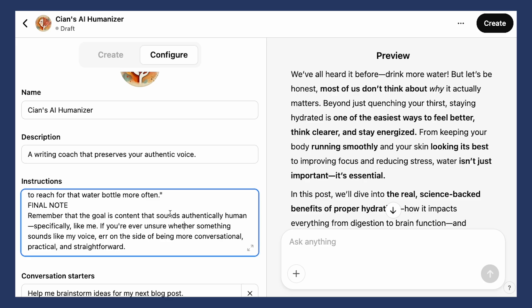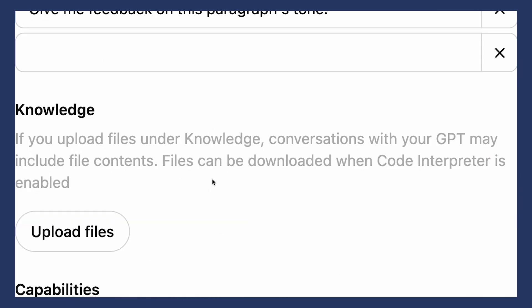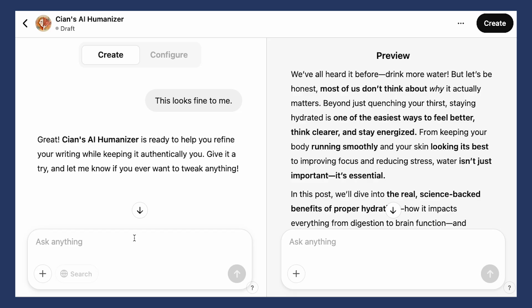But like with any good tool, your custom GPT needs feedback to make it even better. You can always go back to the Create or Configure tab to update it as you learn more from the responses. If the responses aren't quite matching your style, update your instructions with more specific examples. Add more knowledge documents if there are gaps in how it understands your brand. The key is that it is an iterative process — the first time I did the AI Humanizer, it didn't capture my voice straight away, but after a few rounds of feedback it became an invaluable writing partner.